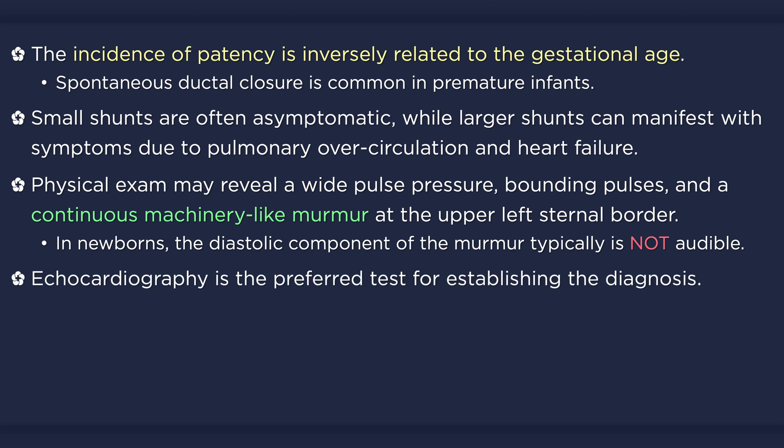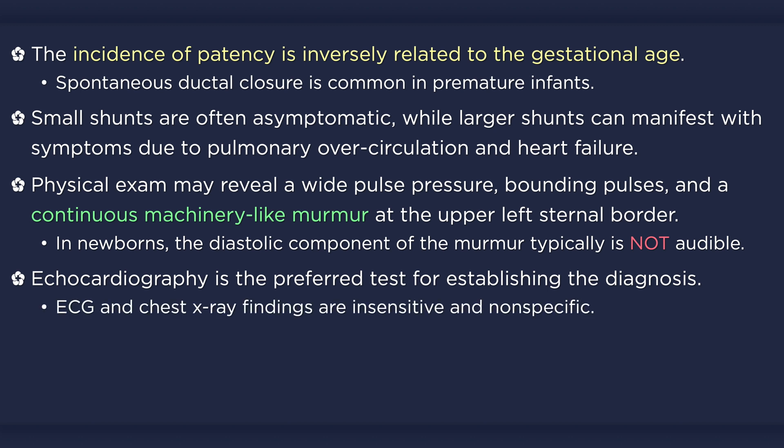Echocardiography is the preferred test for establishing the diagnosis. It will allow for measurement of the size of the defect and the degree of shunting, and can help rule out other coexisting congenital heart defects. ECG and chest x-ray may provide additional information, albeit with lower sensitivity and specificity than echocardiography. With small defects, however, both may be completely normal.